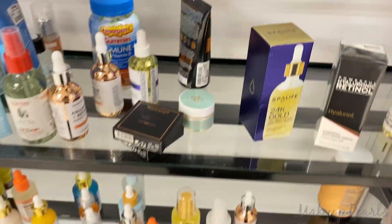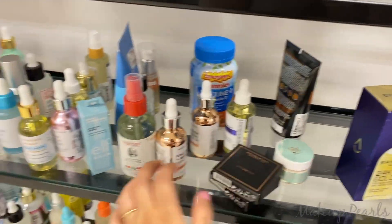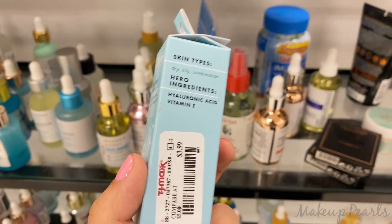Going for $12.99 is the Supergoop CC Screen 100% Mineral CC Cream. It doesn't expire until 2023 and has an SPF of 50. I also found Revolution Glossy Brow in Dark, going for $2.99. And I found Elf Hydration Boost Drops, currently going for $3.99.